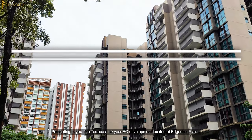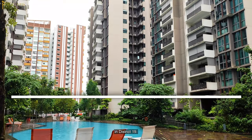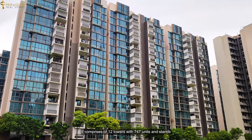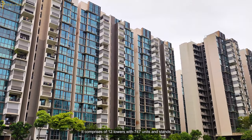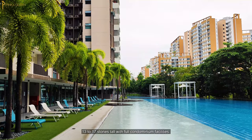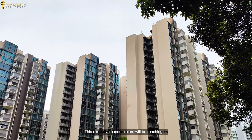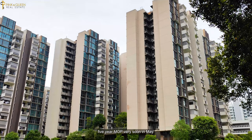Presenting to you the Terrace, a 99-year EC development located at Hdale Plains in District 19. It comprises of 12 towers with 747 units and stands 13 to 17 storeys tall with full condominium facilities. This executive condominium will be reaching its 5-year MOP very soon in May.